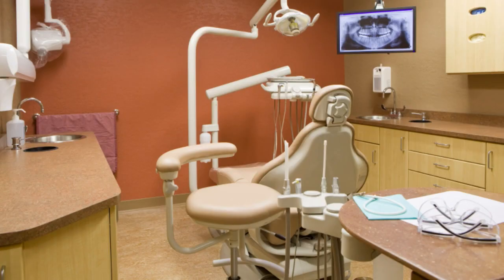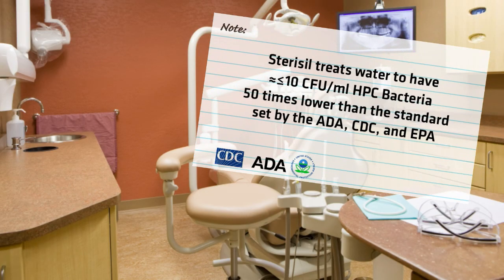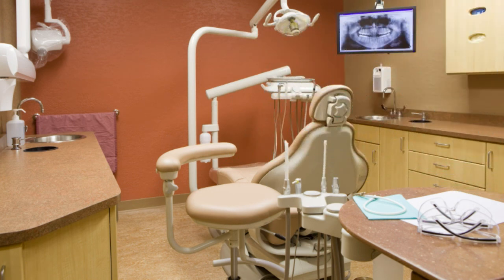With Stericill, you know the water in the dental lines will have less than or equal to 10 CFU per milliliter. Stericill is the first and only company to have a registered claim with the EPA that is 50 times lower than the standards set by the ADA, CDC, and EPA.